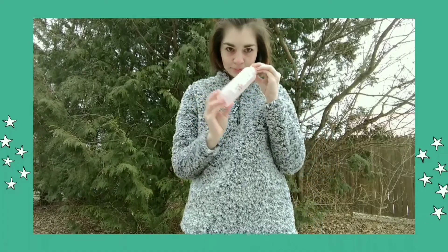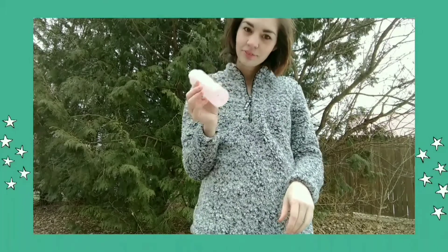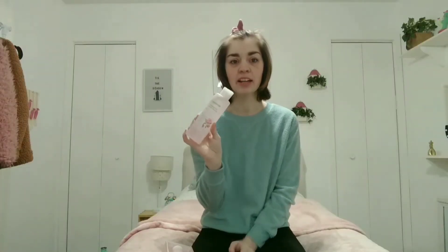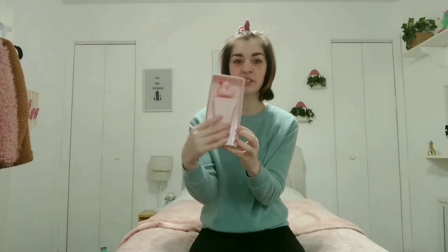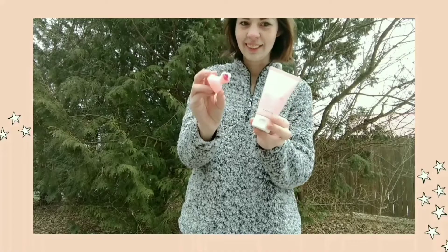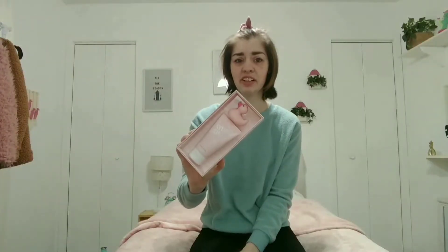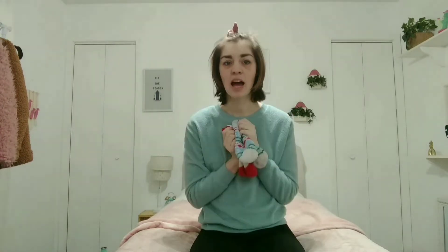This was sent to me by Mamonde and it's a hydrating rose water toner. I think the packaging is beautiful — I love pink beauty products. This next thing is also skincare, sent to me by Saturday Skin. It's an awesome little cleanser and I absolutely love Saturday Skin — their products are really cute.